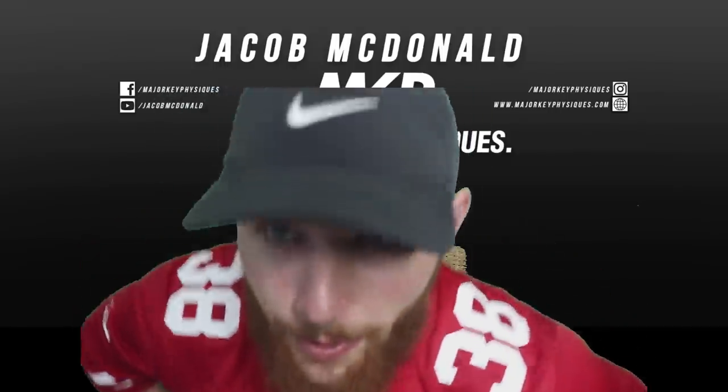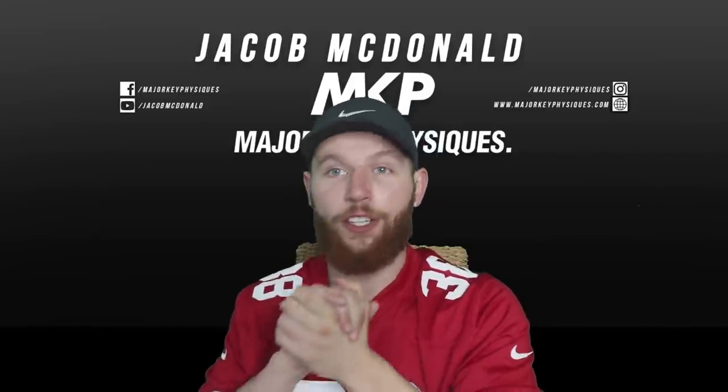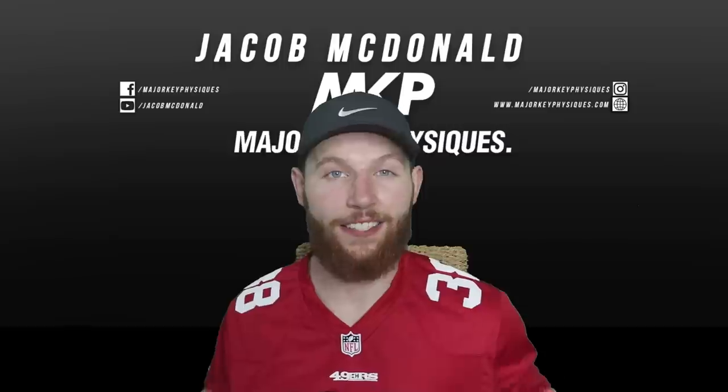Alright guys, what is up? What is going on? Welcome back to another video. In today's video we're gonna be looking at the tight ends of the 2019 NFL Scouting Combine run their 40-yard dashes.